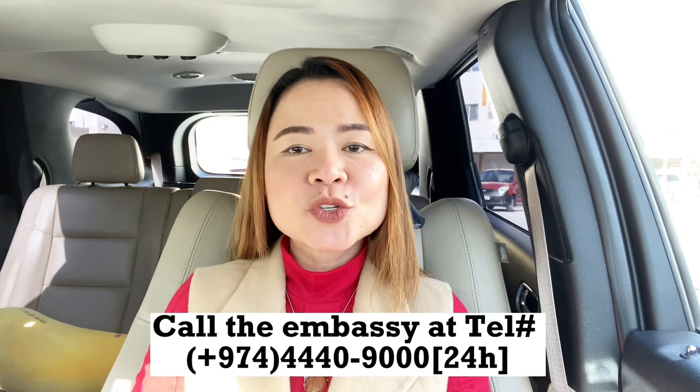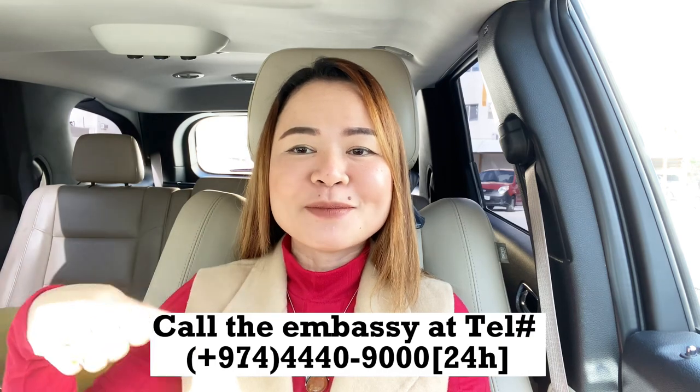That concludes our guide on how to apply for a Japanese tourist visa from Qatar. Remember to gather all your necessary documents, complete the visa application accurately, and submit everything to the Embassy of Japan in Qatar. If you have any more questions, feel free to leave them in the comments below, and you can also call the embassy through the numbers provided.